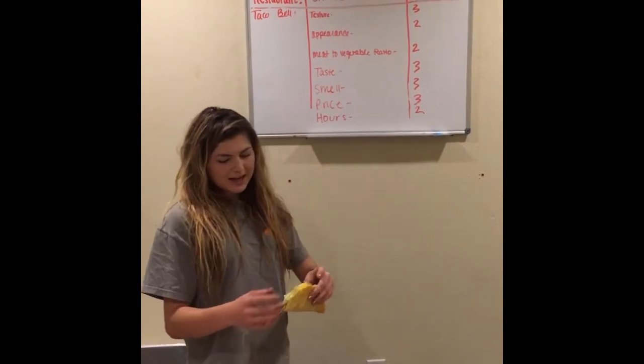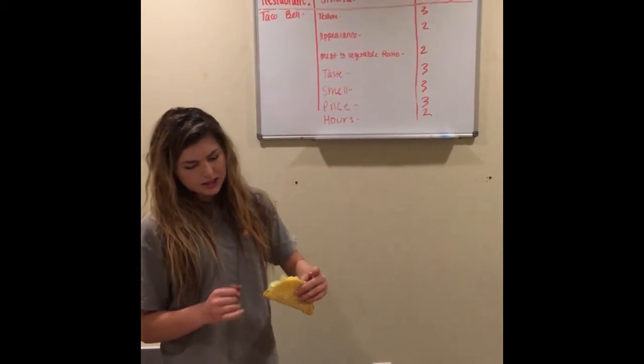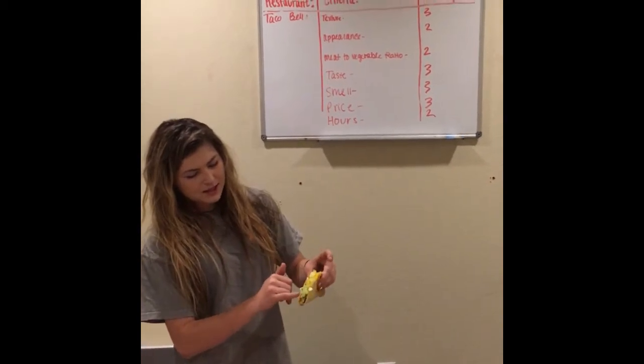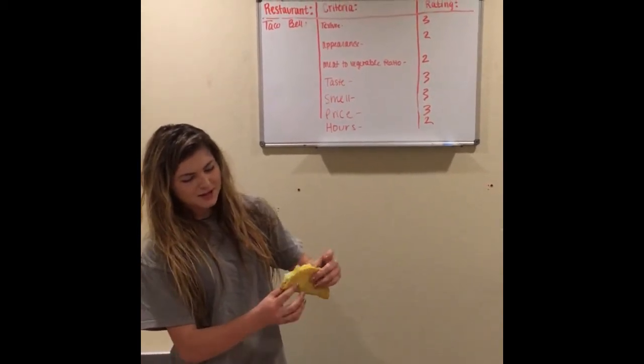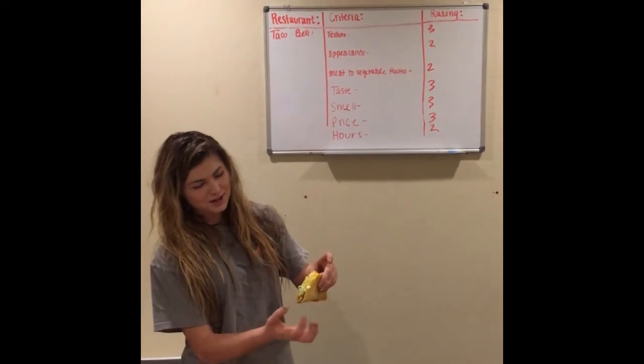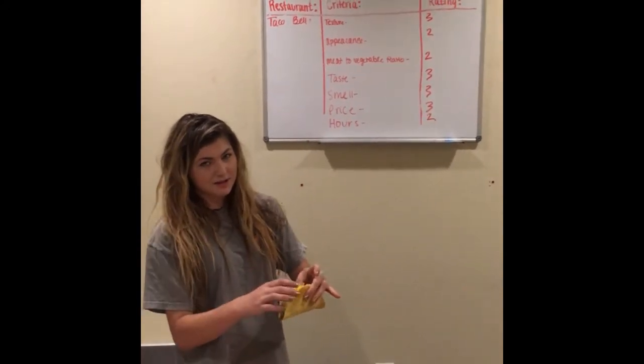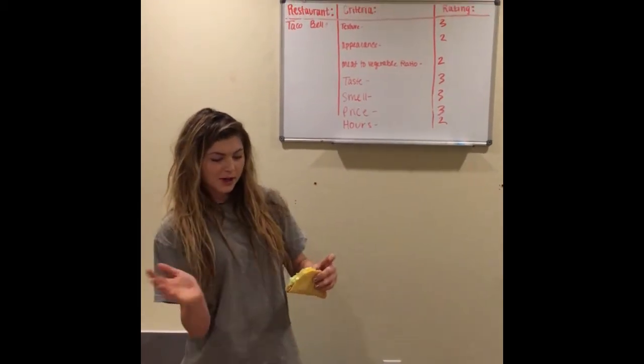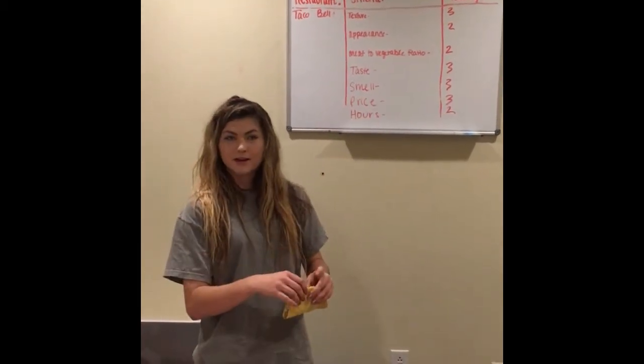For the meat-to-vegetable ratio, we went ahead and gave it a two as well because the lettuce definitely outnumbers the meat. The meat is just a little strip and the lettuce covers everything else. But the lettuce looks plump and green and healthy, so that's good.